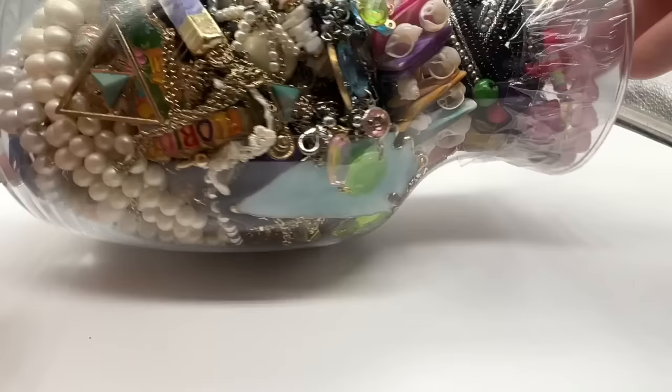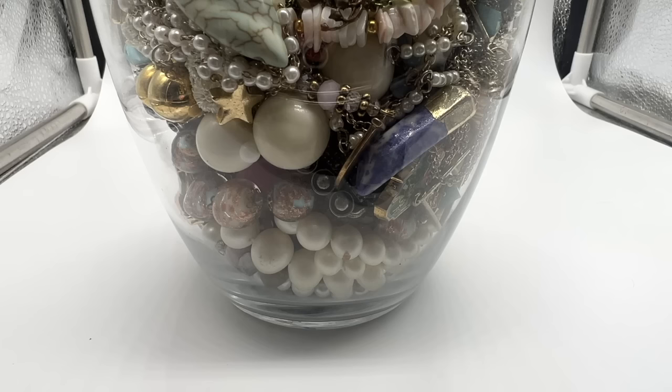Let's explore this jar together. Thank you again so much for coming. Hit the subscribe button, hit the like button, let me know what you think below. I'll be right back.